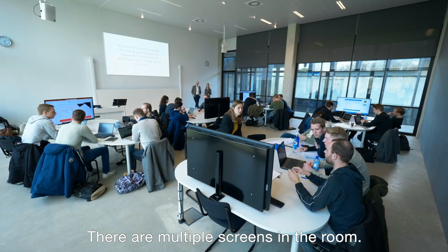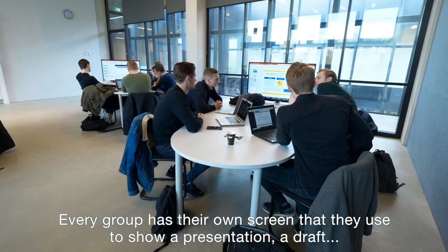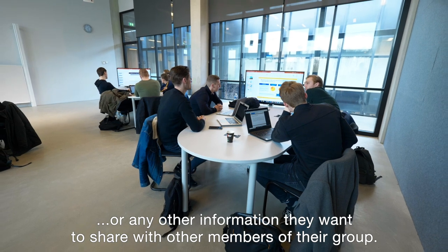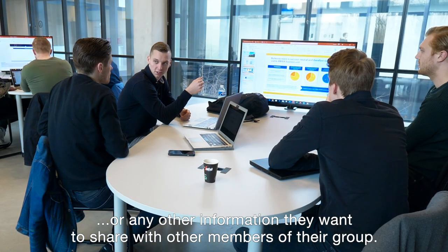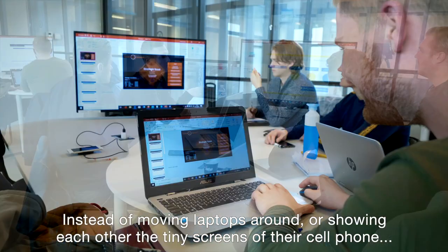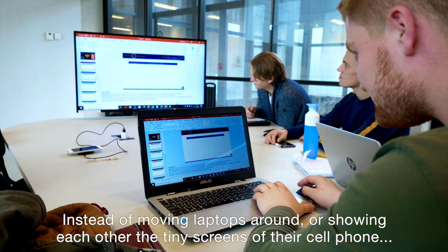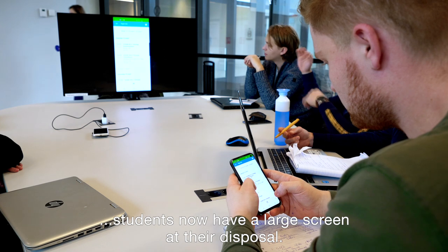There are multiple screens in the room. Every group has their own screen that they use to show a presentation, a draft, or any other information they want to share with other members of their group. Instead of moving laptops around or showing each other the tiny screen of a cell phone, students now have a large screen at their disposal.